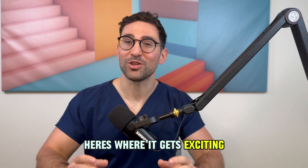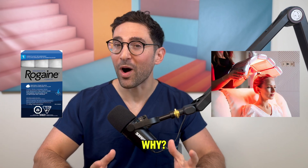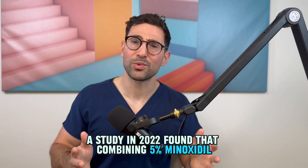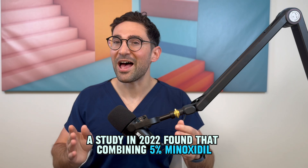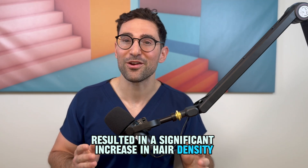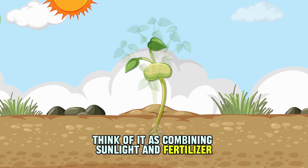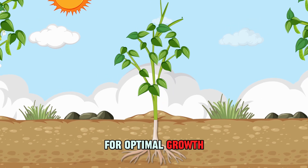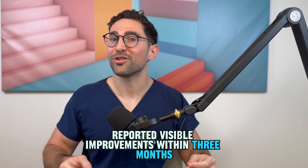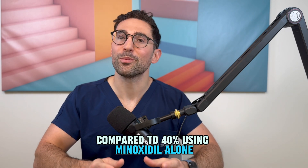Here's where it gets exciting. Using low-level laser therapy and minoxidil together may amplify your results, because it targets hair loss from different angles. A study in 2022 found that combining 5% minoxidil and low-level laser therapy resulted in a significant increase in hair density compared to using either treatment alone. Think of it as combining sunlight and fertilizer for optimal growth. In another study, 60% of participants using the combination treatment reported visible improvements within three months, compared to 40% using minoxidil alone.